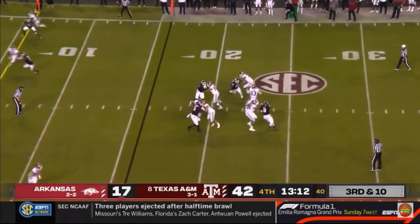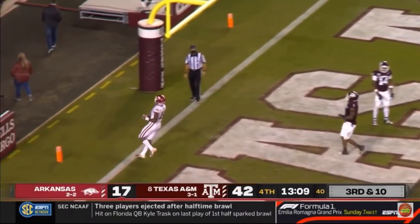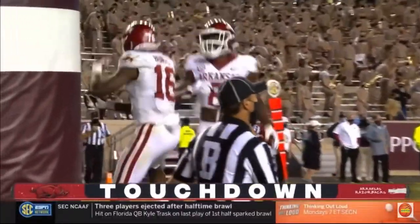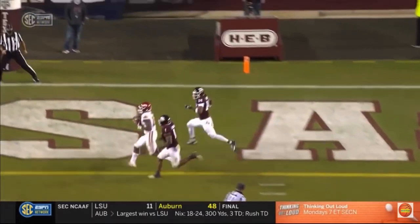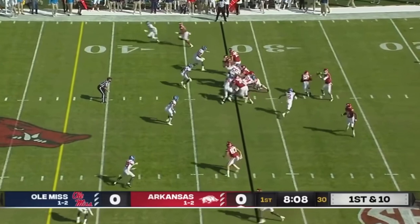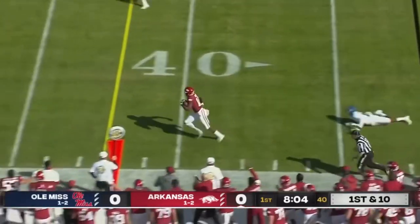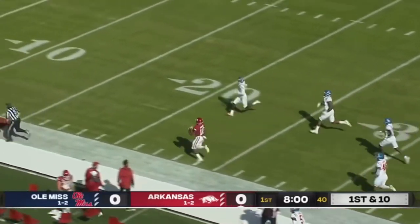Decided he wanted to try linebacker, has proven to have a real nose for it. A strike to the end zone to Burks again — his second touchdown. Buddy Johnson in coverage on Traylon Burks. Swing pass left side, turned up field, broken tackle along the left sideline. Huge game for Traylon Burks.